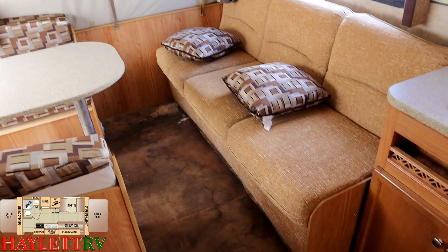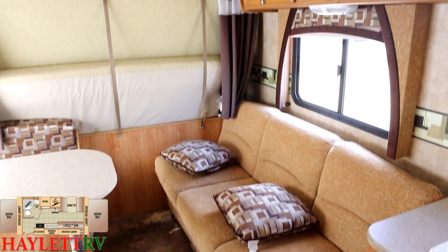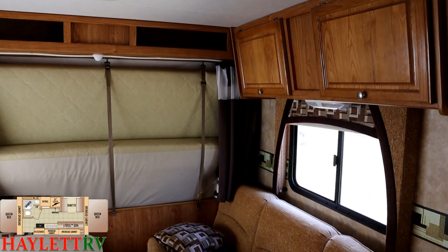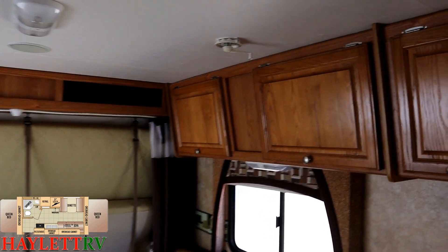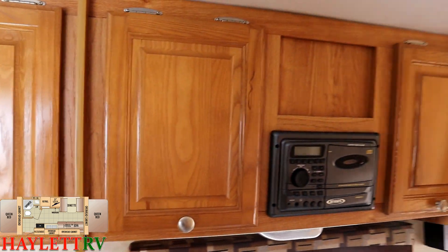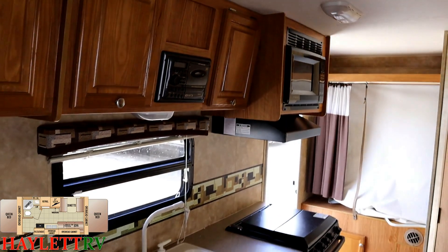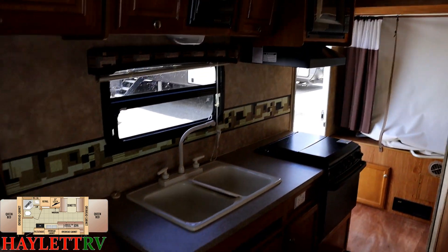I don't know what caused the floor issue. I don't know if somebody left a baggage door open, if a bad winterization or failure to winterize caused this, or if there was something else. All I know is what it is currently.